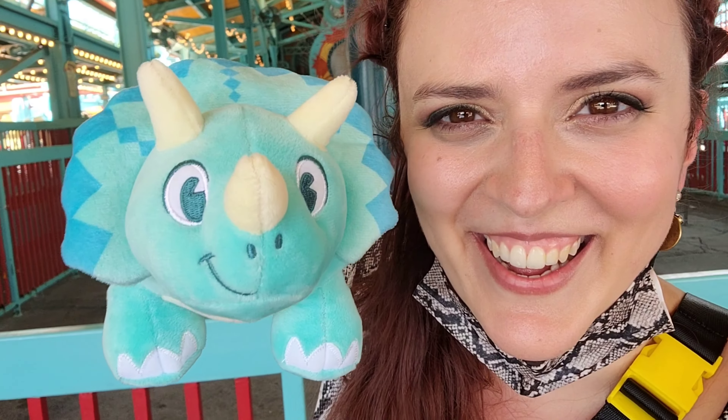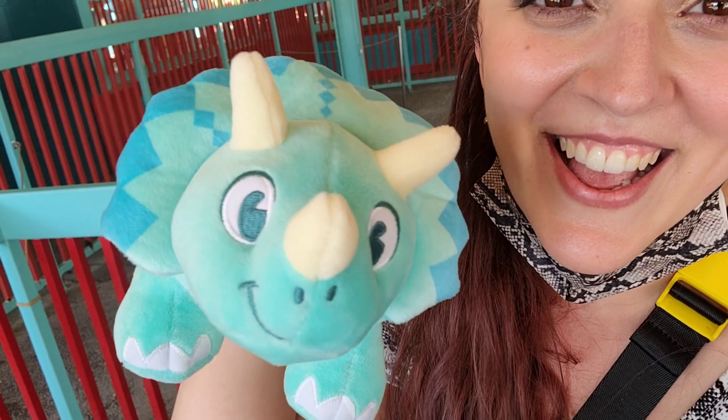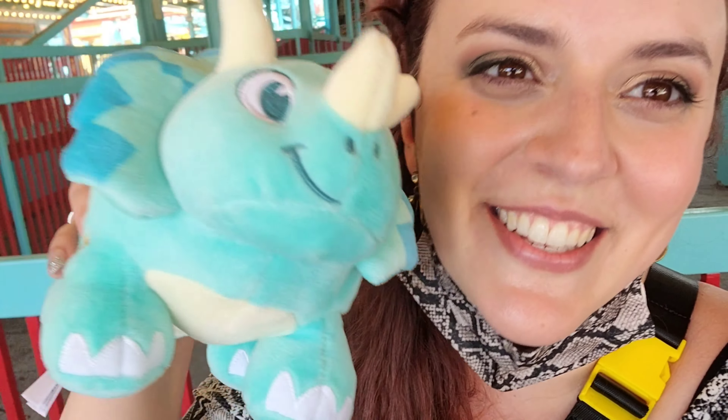It took me three tries, but look at what I got! I have wanted one of these since I saw that they came out here at Animal Kingdom, and this is the one I wanted because I really like triceratops. I'm so happy! It did take me three tries — each ticket is $5, so it cost $15 to get this little guy. You have to go to the shop, stand in line, and buy tickets there. You can't buy them at the game booths. Hopefully win the prize!